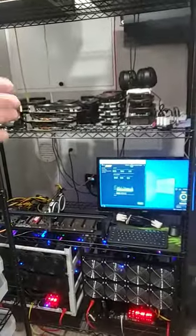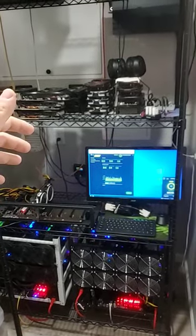Leave a comment down below guys, let me know how many watts you're currently using for your entire mining setup.